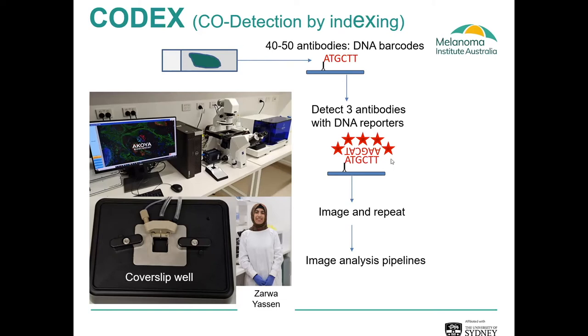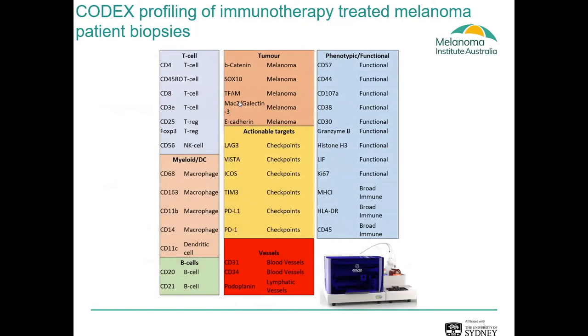It then exports all the images for downstream analysis. On the bottom left you can see a high-power view of the coverslip well — the tissue sits in this little well and the reagents are applied and washed off to achieve the staining. One of the first staining attempts we used was a 46-marker panel which included T-cell markers, myeloid markers, B-cells, tumour cell markers — so melanoma-specific — as well as actual drug targets including immune checkpoint inhibitors, vasculature markers, and multiple phenotypic markers — a real broad tumour immune profiling panel.